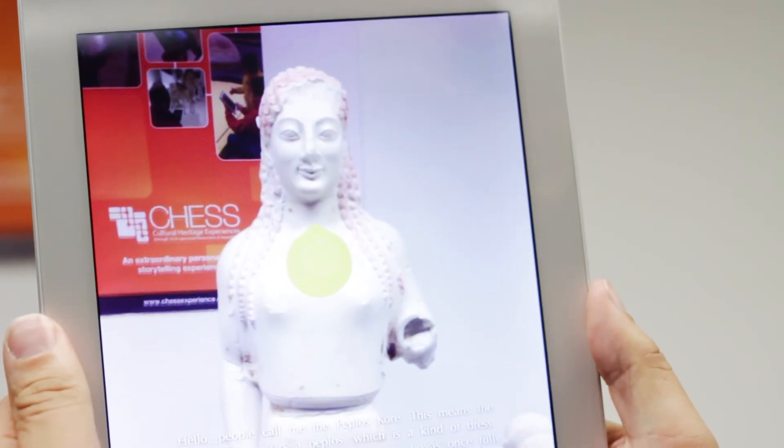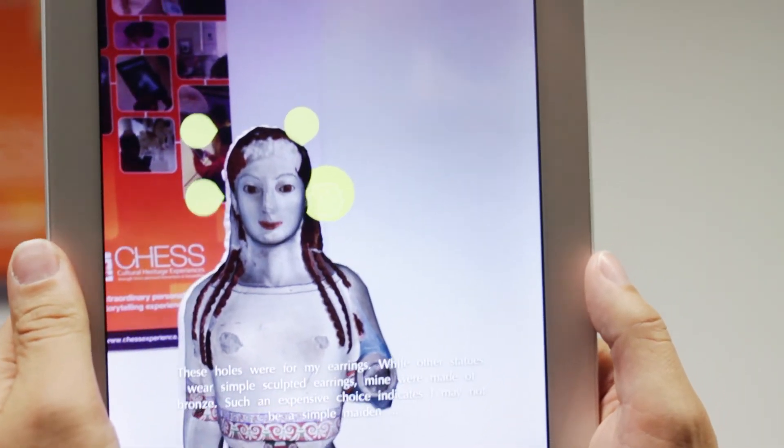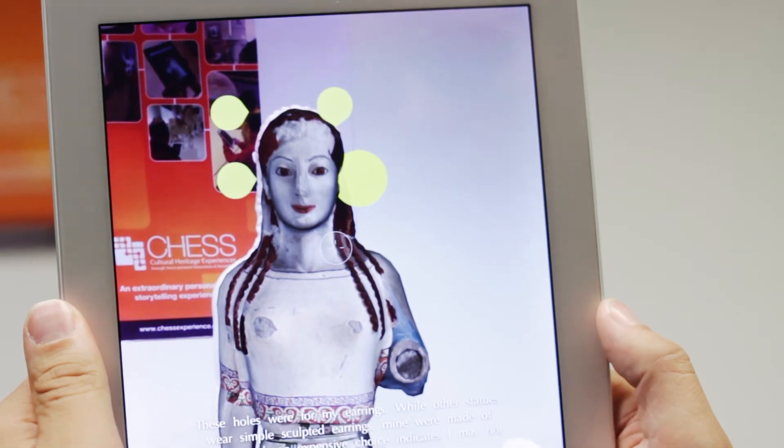In CHESS we use the so-called video see-through effect to show, for instance, the statue Artemis in her original bright colours. While watching, we can follow audio narrations that are virtually spread around her and let her talk for herself.